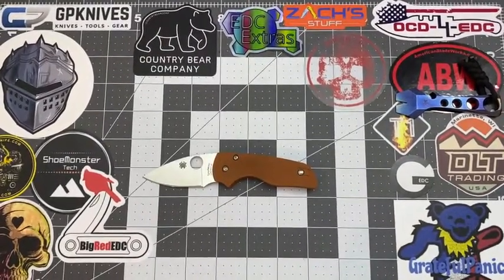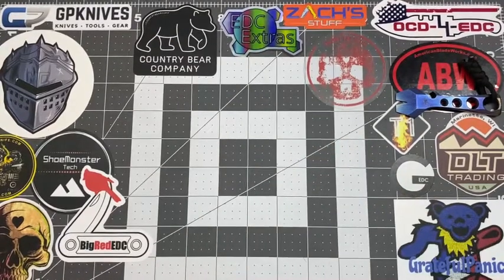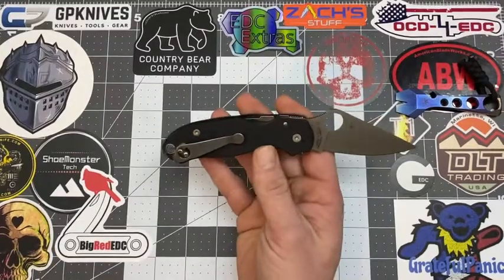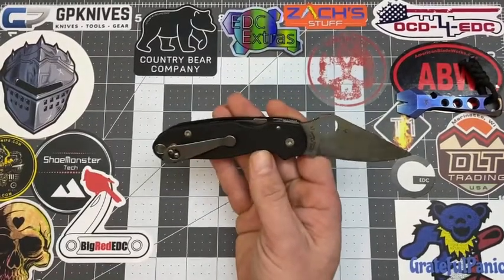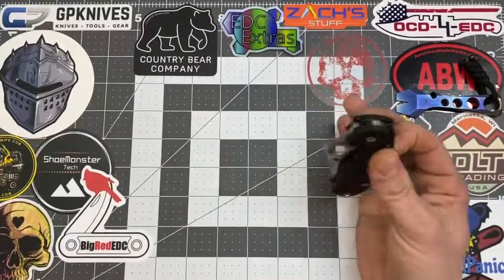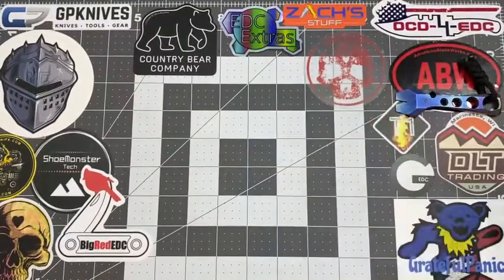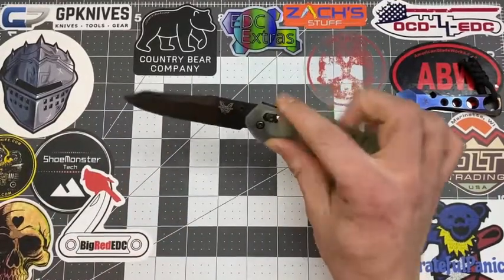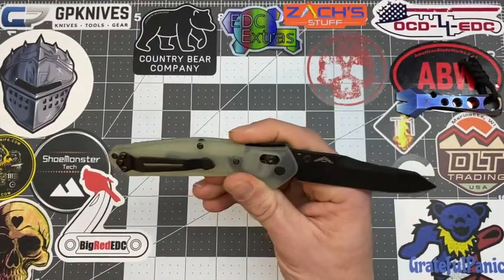As for the host's favorite everyday carry knife of 2020, he has a brand new favorite. His previous favorite all year was the Spyderco Para 3, which he absolutely loved. But Christmas came and his fiancée hooked him up with the Benchmade 940 in the M4 steel version.